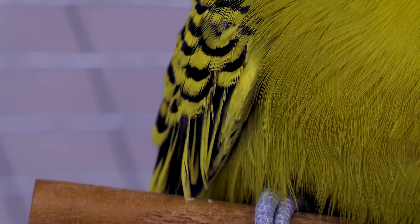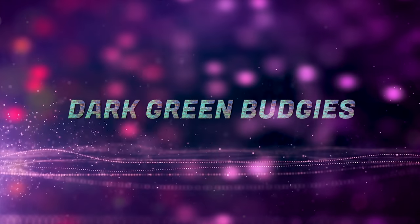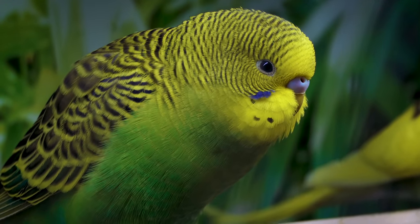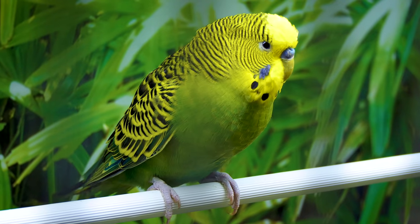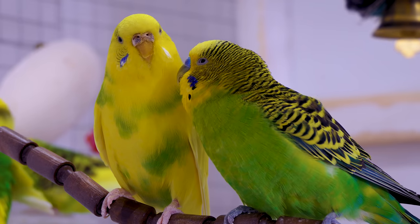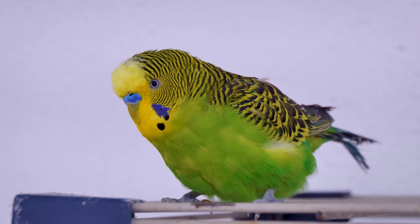Olive green budgie body is blotchy most of the time. This color forms when one dark factor is present. This one is the intermediate shade of green budgies. They look darker than the light green ones, and their tail and cheek patches are similar to that of an olive green budgie.